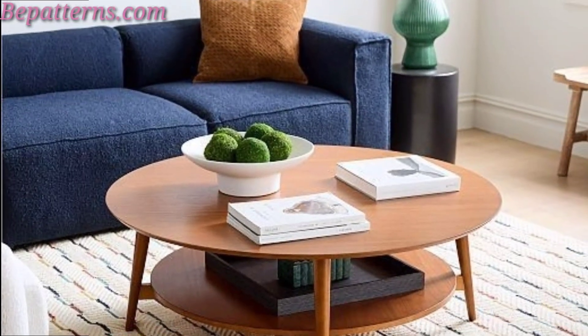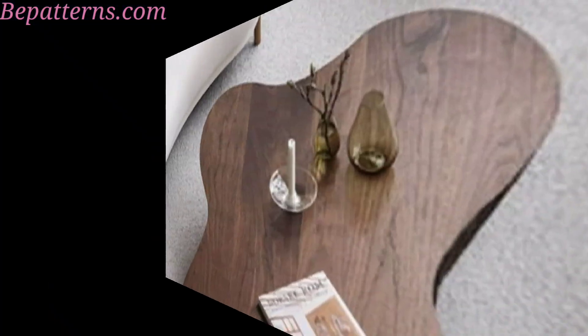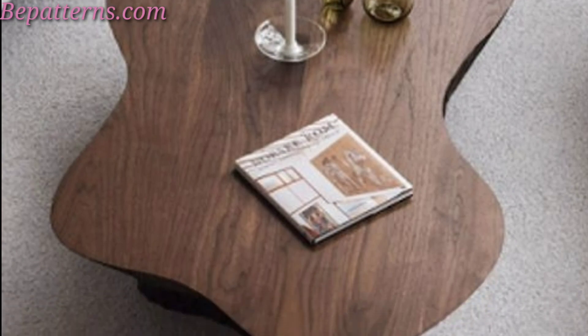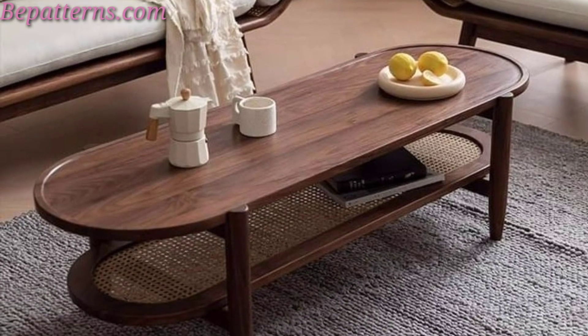Ideal for small spaces, these tables can transform from a coffee table to a dining table or even a desk. Using a single central pedestal instead of four legs, these tables offer a classic and elegant look.